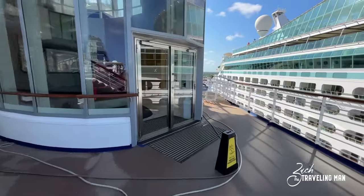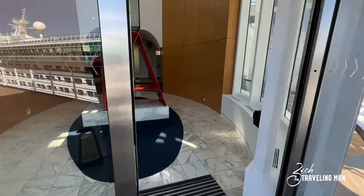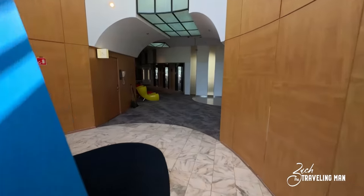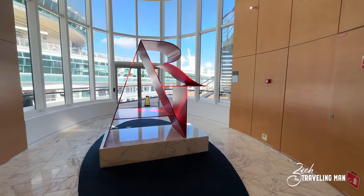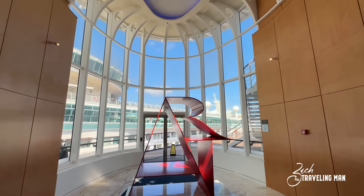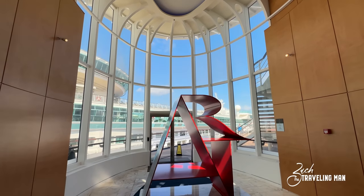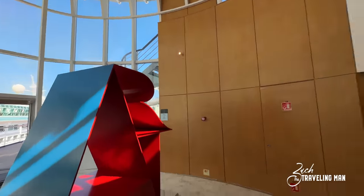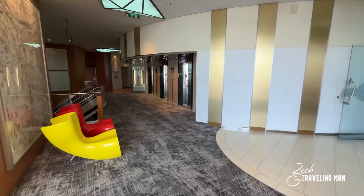We're going to continue on forward and enter these glass doors now on deck 11. One of the cool things about Celebrity Cruises on all their ships is that they like to feature art — and it actually just says 'Art,' so that's pretty cool. They have these cylinder glass structures all around the ship that give cool panoramic views of the ocean and of the sky. So now we are at the forward elevator bank on deck 11.